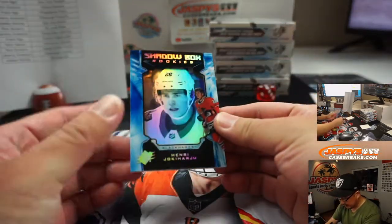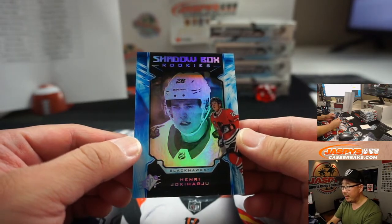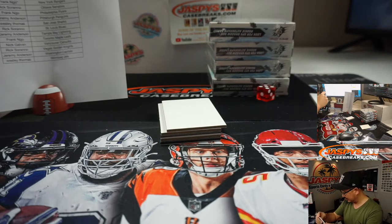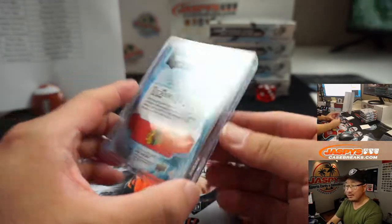We've got Shadowbox Rookies — Yokio Haru. Nailed it. Blackhawks — Rick. Rick by two. The Chicago Blackhawks, that's card 298.